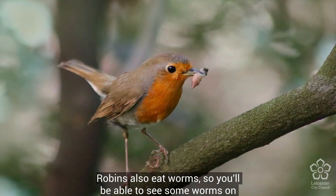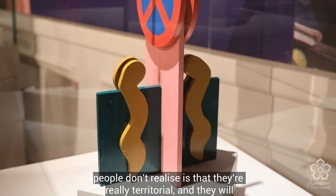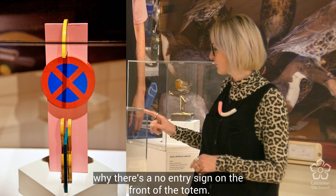Robins are the bird that starts the dawn chorus and then ends the dawn chorus. They also eat worms, so you'll be able to see some worms on this sculpture as well. But also something that people don't realise is that they're really territorial.